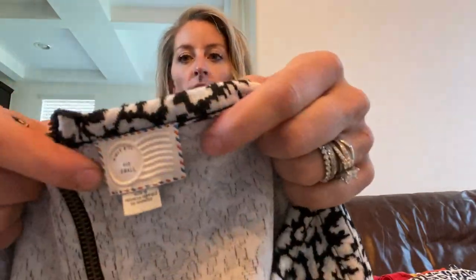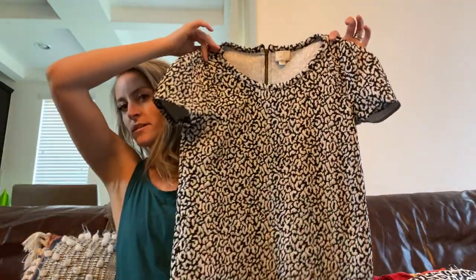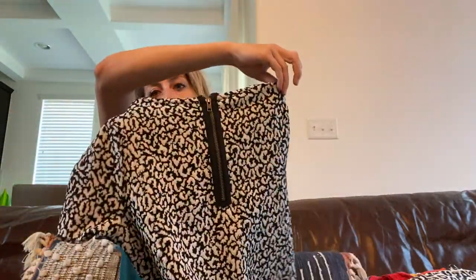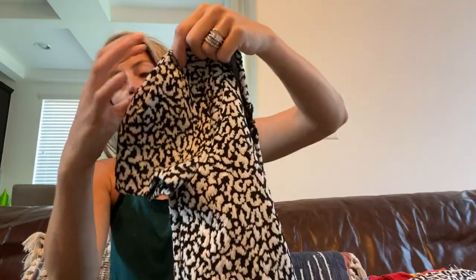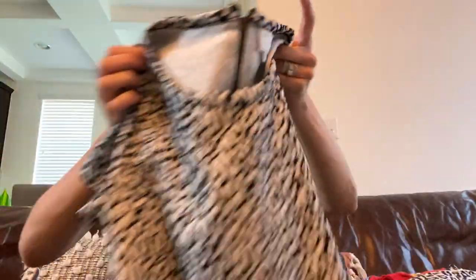Postmark from Anthropologie, size small — a black and gray leopard top with an upper back zipper and slightly puffed sleeves. Darling — that one is size small.